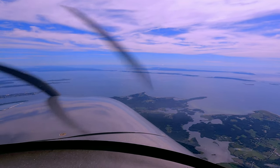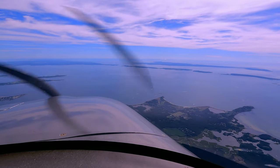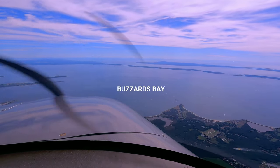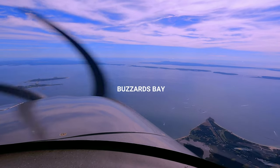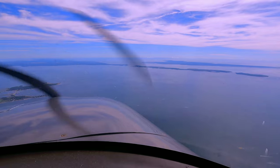Boston Approach, 246 Delta Mike at 5,500. 246 Delta Mike, Boston Approach, altimeter 3030, Uniform's current, check runway 6. 3030, we have Uniform, and we'll expect runway 6, 246 Delta Mike.